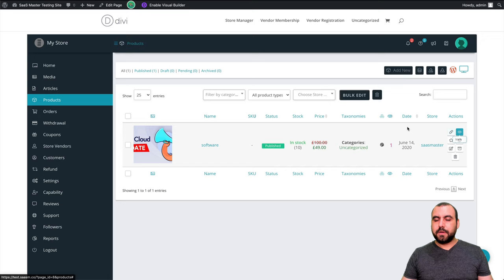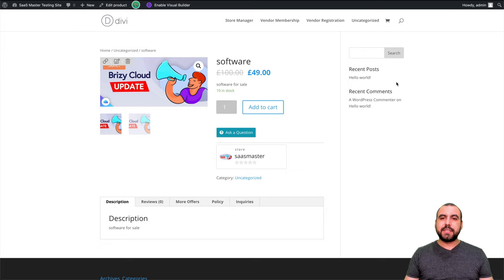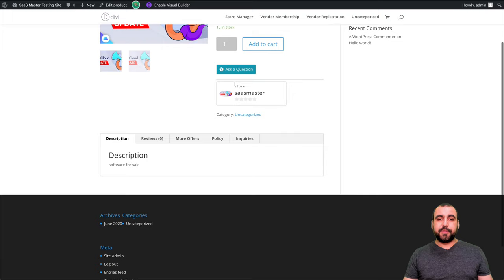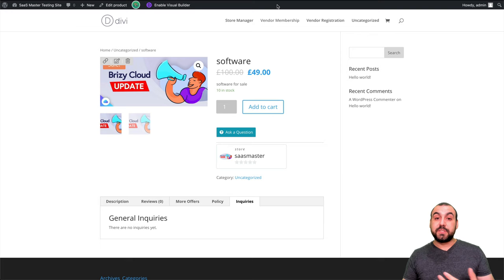Let's check out what this product looks like — click view and open in a new tab. This is the product page. We can remove the sidebar or add featured products — I'll show you how to add that in a bit. This is the main image, you can add to cart, there are ten in stock, you can ask questions (you can disable that), the rating for the store, ratings category description ('software for sale'), reviews, more offers, and policy inquiries right there. Super easy to set up.